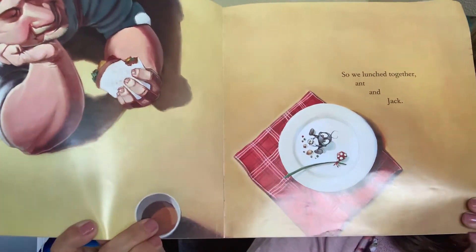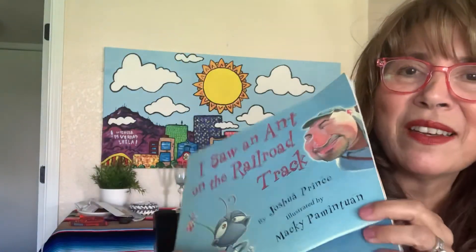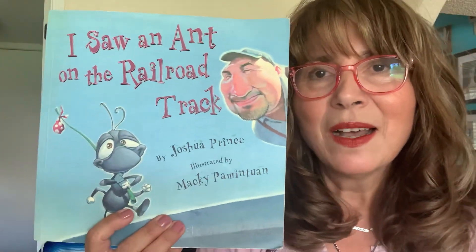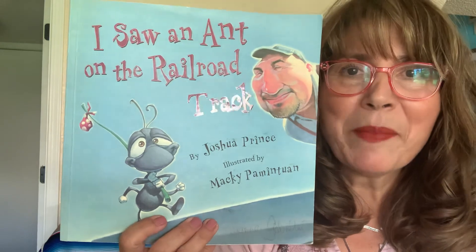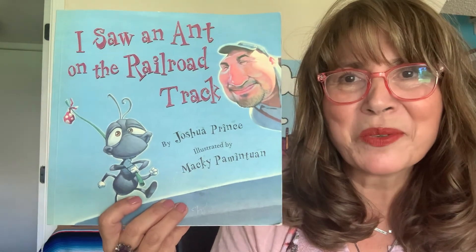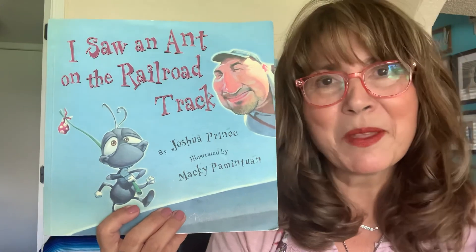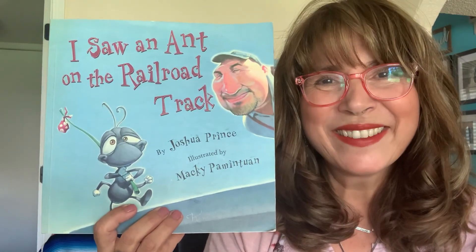Again, as I've shared with your other stories, this is a great time to talk about characters and how this big, burly switchman Jack cared about a little bitty ant. And that's also something that would be nice to talk about with your children. So I hope you enjoyed it and I hope you can identify some of those rhymes. Have a wonderful, wonderful day. Bye!